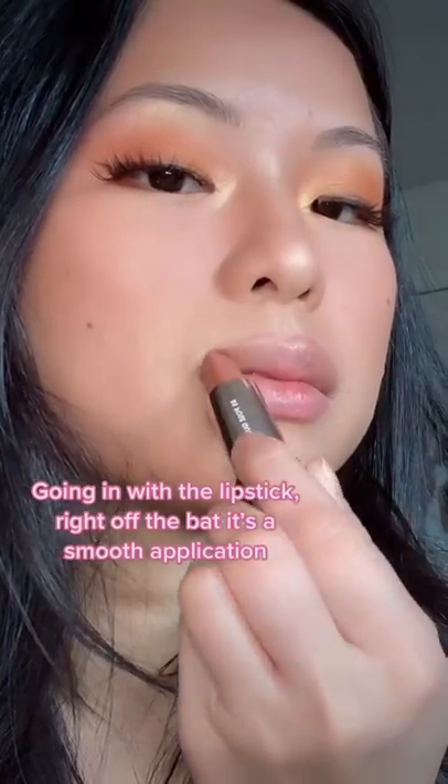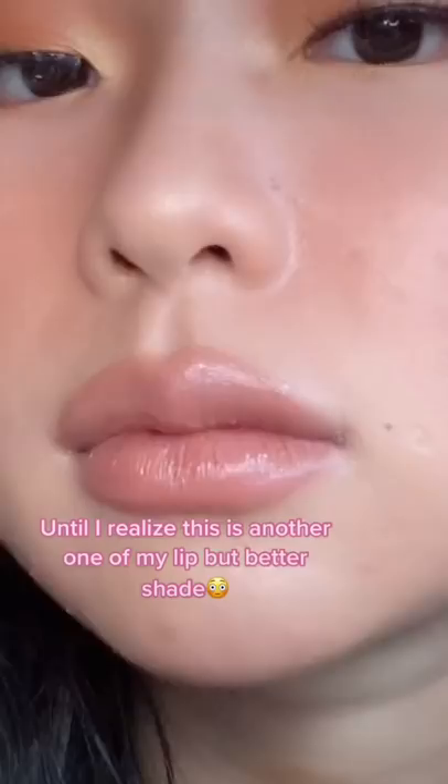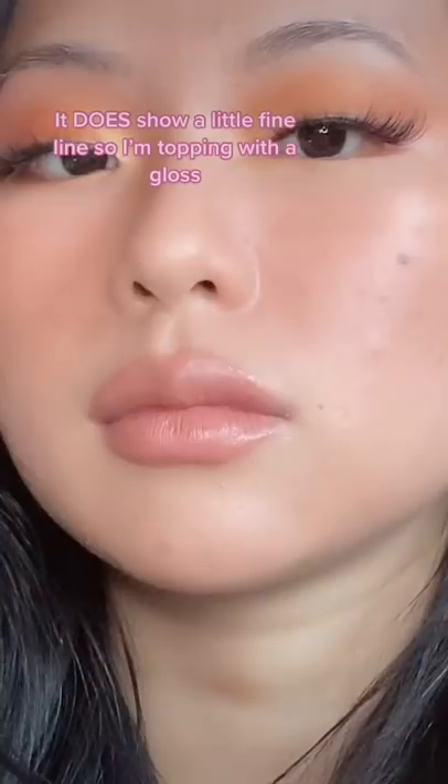Going in with the lipstick, right off the bat, it's so easy to glide on. But I was like, where's the pigmentation? I don't see any color. Until I realized — is this another one of those 'my lips but better' colors? It does show your fine lines.